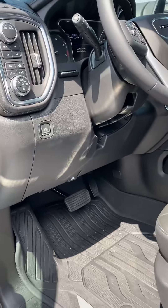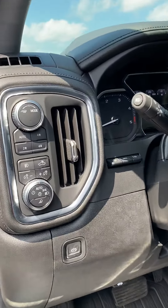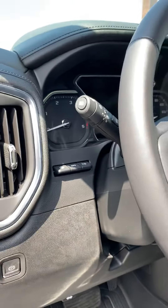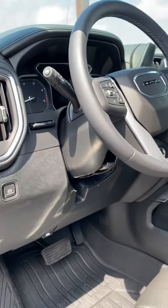Power seats on both sides. This does have the memory seat option. These do have automatic four-wheel drive now as well, which is brand new for these heavy duties. This does have a heads-up display, electronic parking brake, and much more.